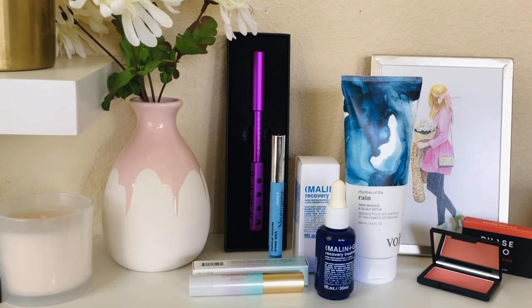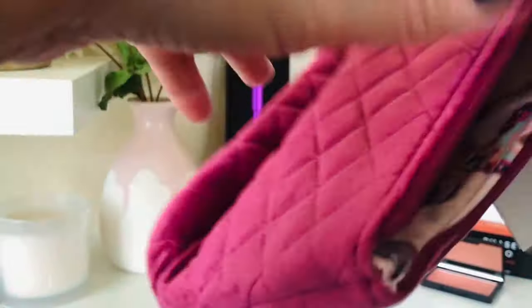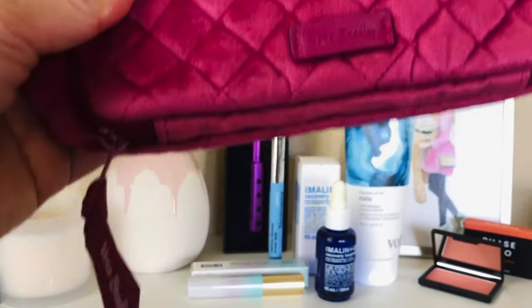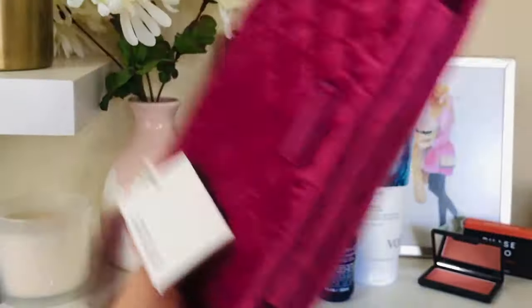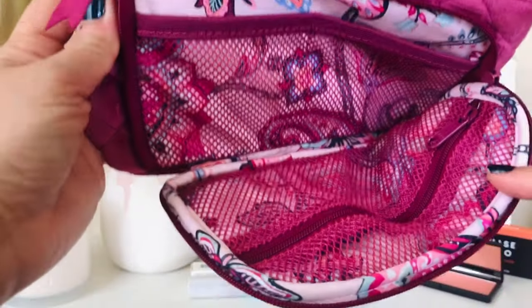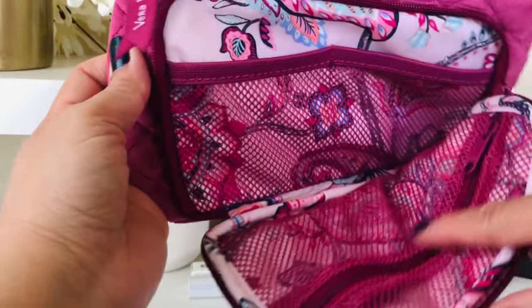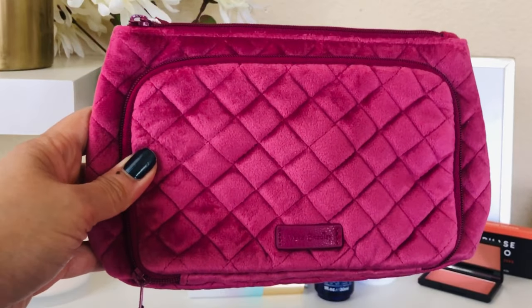Next is this beautiful Vera Bradley makeup bag — another item from FabFitFun. The quality is so amazing, but it's a little too small for me. I hope someone else can really enjoy and appreciate it. Here is the inside — you've got pockets and netted packets to separate your items, maybe lipsticks. It's just not roomy enough for me, but for someone who carries less makeup, you're going to love this.